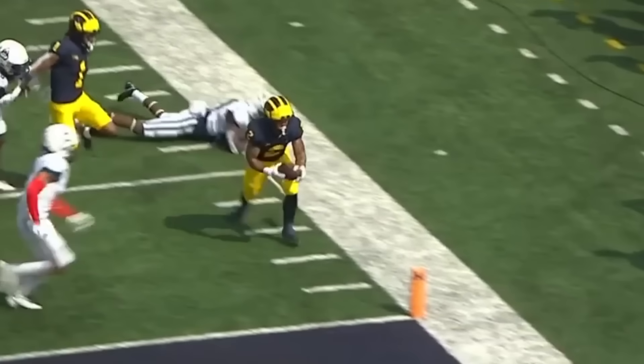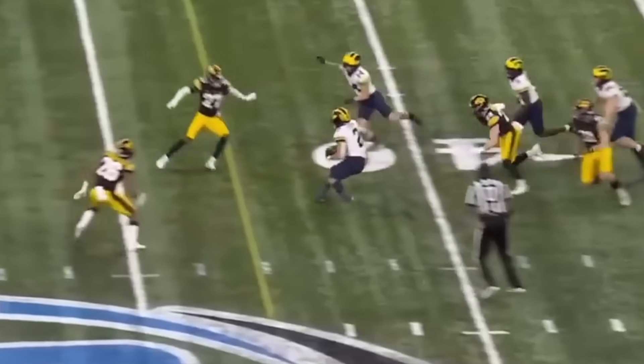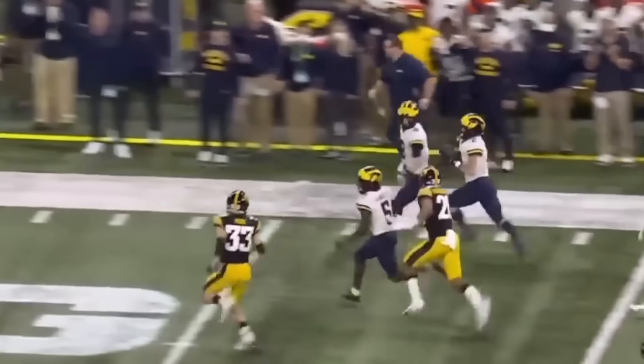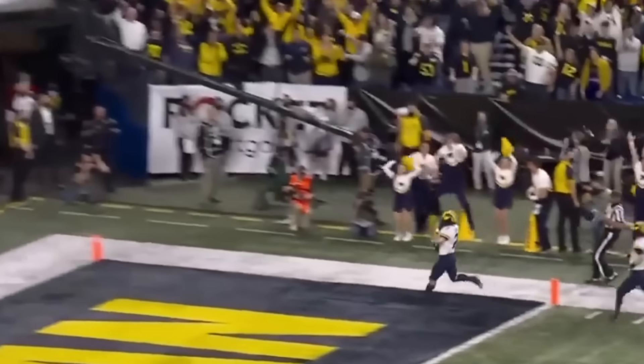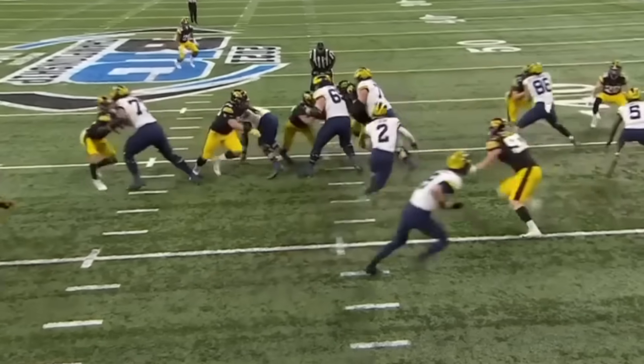And then on the outside, once again, the receiver. Here's Corum. And Corum, what a move. Corum needs a block. Corum down the sideline. Blake Corum. Touchdown. Side of the offensive line mashes down — that's Stuber 71. He creates the hole.